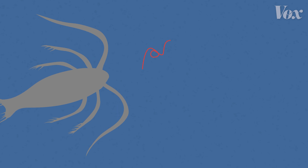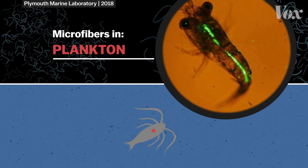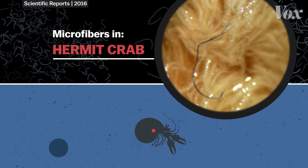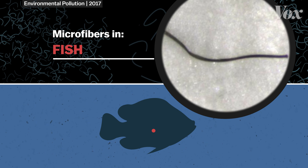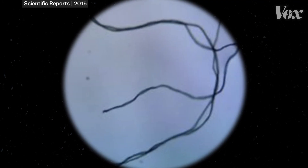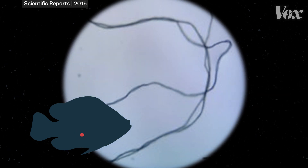Once they reach the ocean, microfibers are consumed by plankton and other filter feeders that eat debris falling to the sea floor. Then the plastic starts making its way up the food chain, passed on by predators feeding on organisms that have ingested microfibers. Eventually, it reaches us — plastic enters human bodies when we eat seafood containing microfibers, like those scientists found in a piece of fish bought at a seafood market.